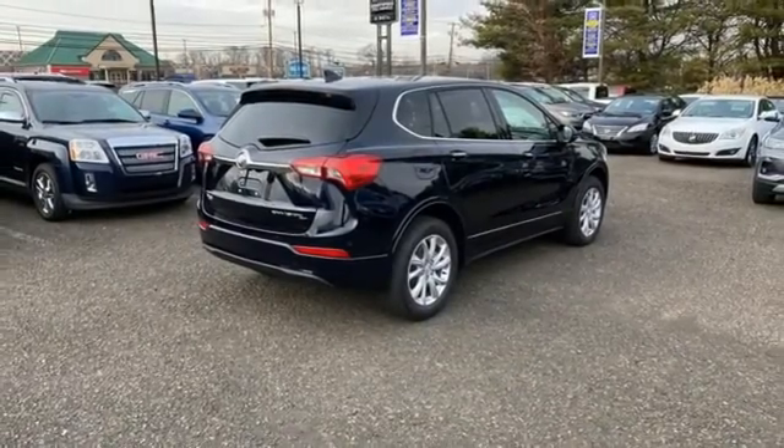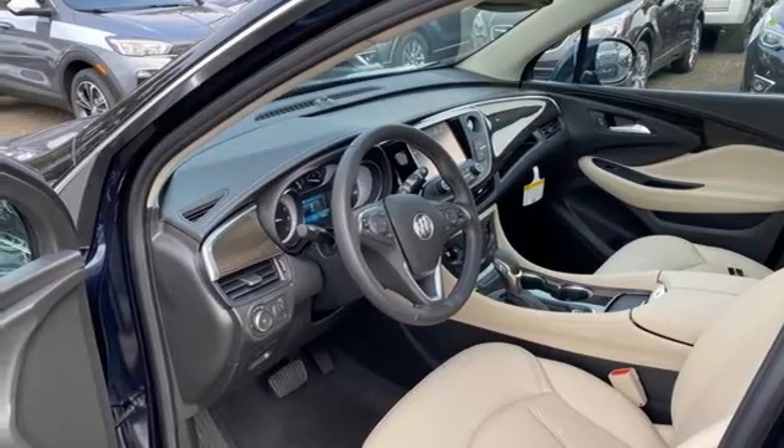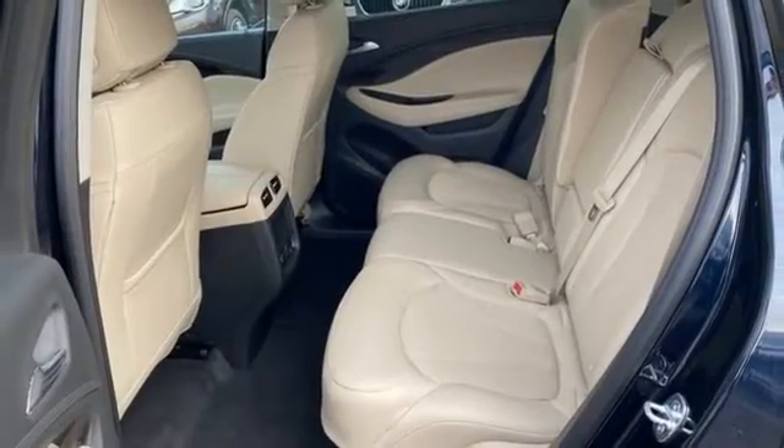Wi-Fi hotspot, AM-FM satellite radio, metallic paint, remote engine start, and hands-free liftgate.